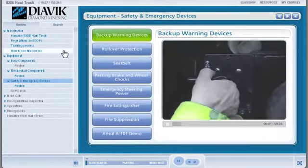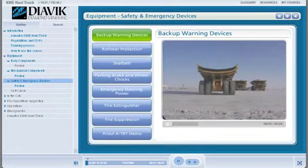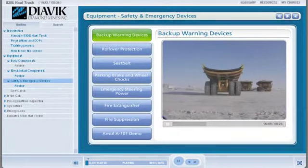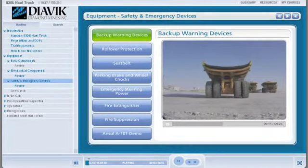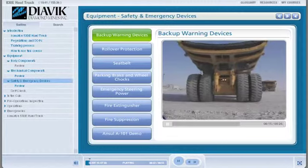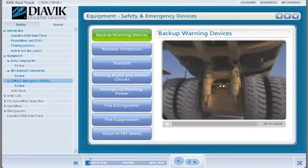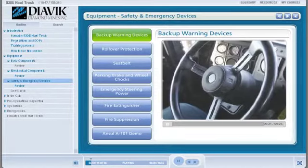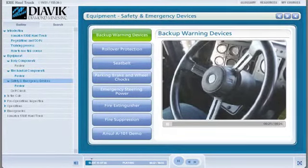Backup Warning Devices. When the truck is put into reverse, the reverse lights light up and the backup alarm automatically sounds in a continuous pattern until the truck is put into neutral or forward gear. These warning devices let anyone behind the truck know you are backing up toward them and likely cannot see them. As an added safety measure, you will also blast the horn three times before you back up.